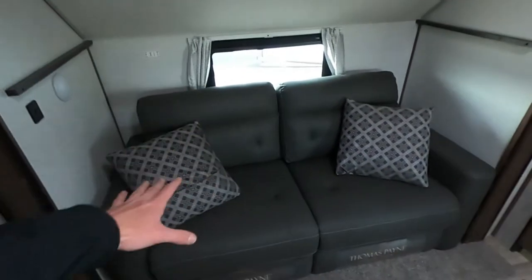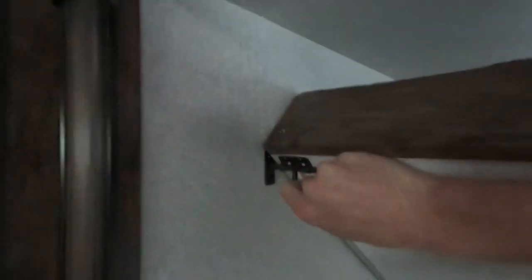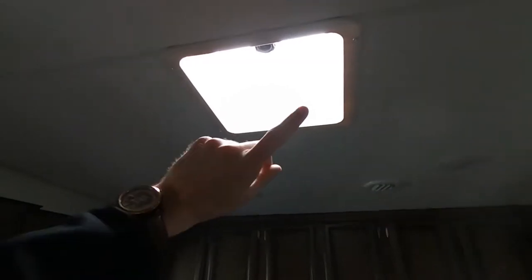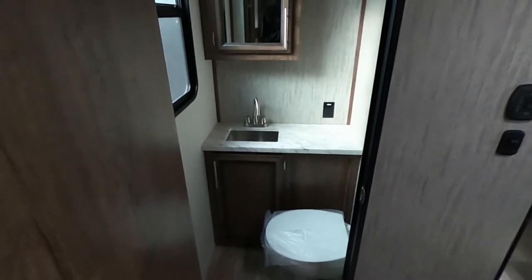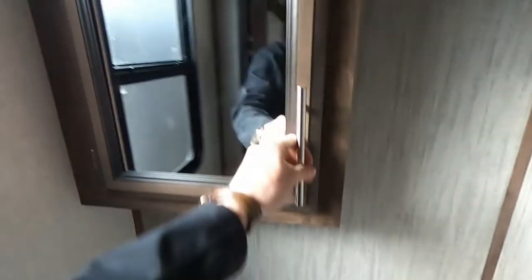We do have the Thomas Payne Collection pullout couch — this guy does flip out, giving us another space to sleep. And then we do have another bunk up top. So we have the twin bunk, full-size bed, another twin bunk, and another twin bunk. Not to mention our big TV right there. We do have the skylight, and we can put another AC in here if you wanted to. The best part is that we have the half bath — kids have their own bathroom, their own TV, their own beds. Nice foot-flush toilet, mirror with storage behind, stainless steel sink, and storage underneath the sink.